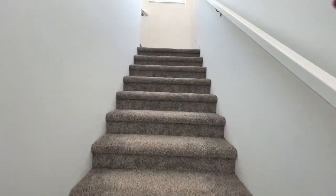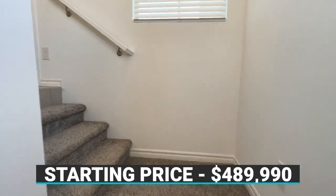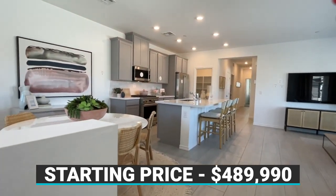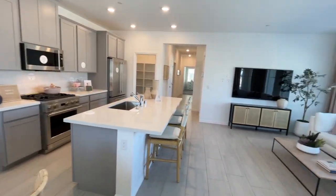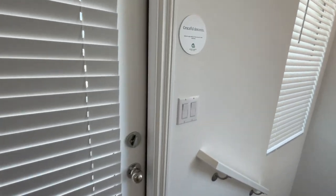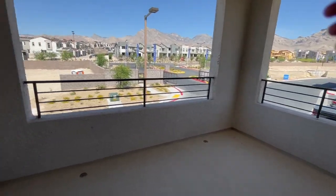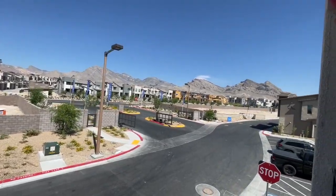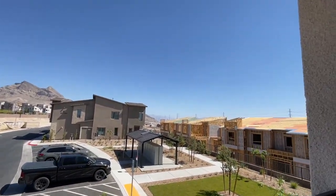I don't even know the pricing right now — I'll leave it down in the comments below. I like this, it's open. Let's see what this patio is — oh nice, look at the views!